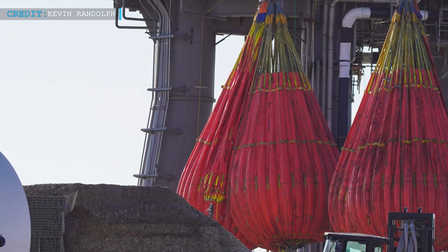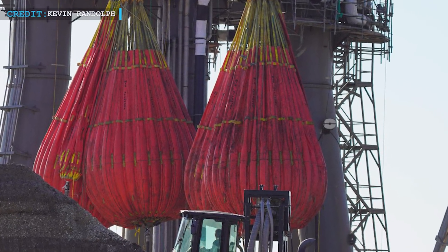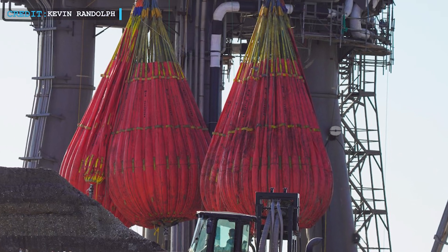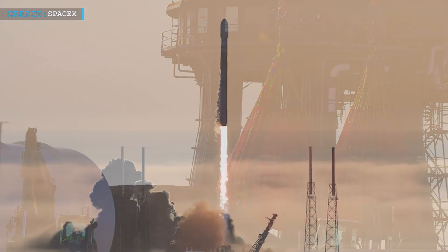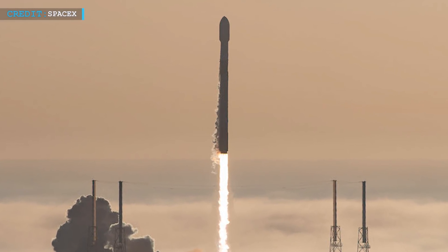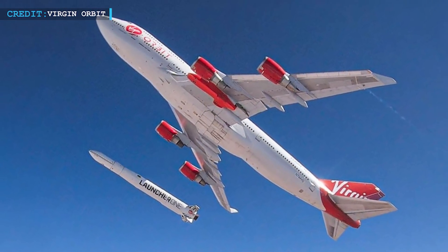Hello friends, welcome back to another episode by Engineering Today. We are back again with some latest space updates. First of all, we will talk about SpaceX's progressing Mechazilla test campaign, then we will talk about the Transporter-3 launch, and we will wrap up with Virgin Orbit's first launch of the year.